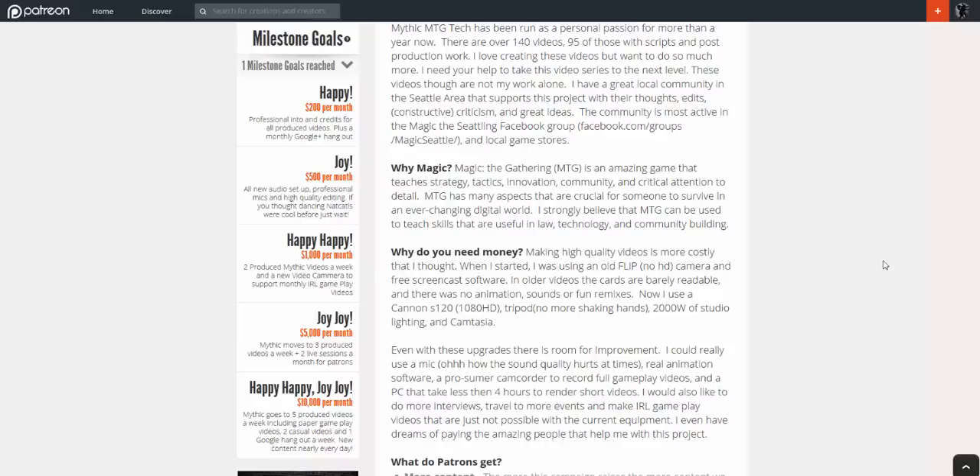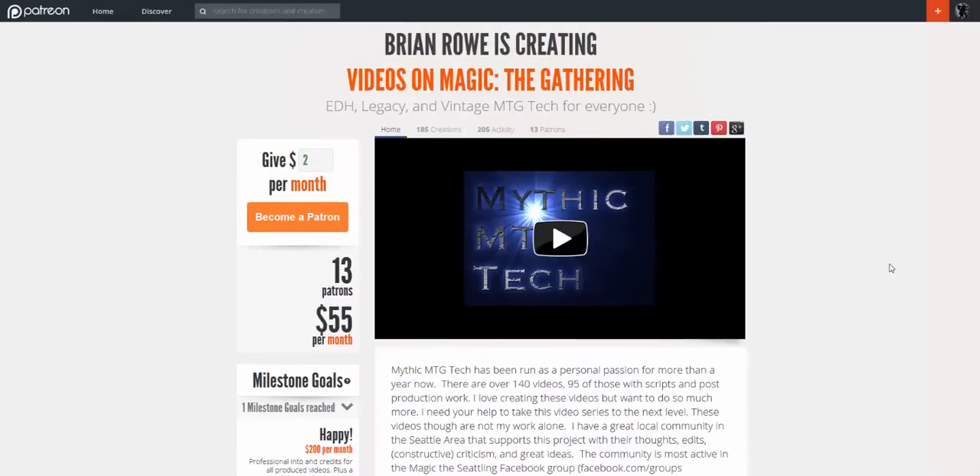I don't know if I'll ever make it there, but that is how far I'm willing to go with this — because working on these videos does not feel like work. They are way too much fun. It's something that I enjoy doing with the community, especially with the comments and feedback. I wanted to point out a few things about this campaign.